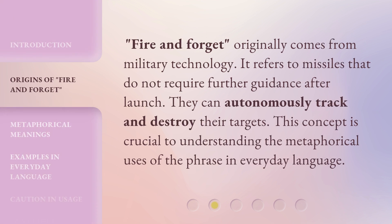Fire and forget originally comes from military technology. It refers to missiles that do not require further guidance after launch — they can autonomously track and destroy their targets. This concept is crucial to understanding the metaphorical uses of the phrase in everyday language.